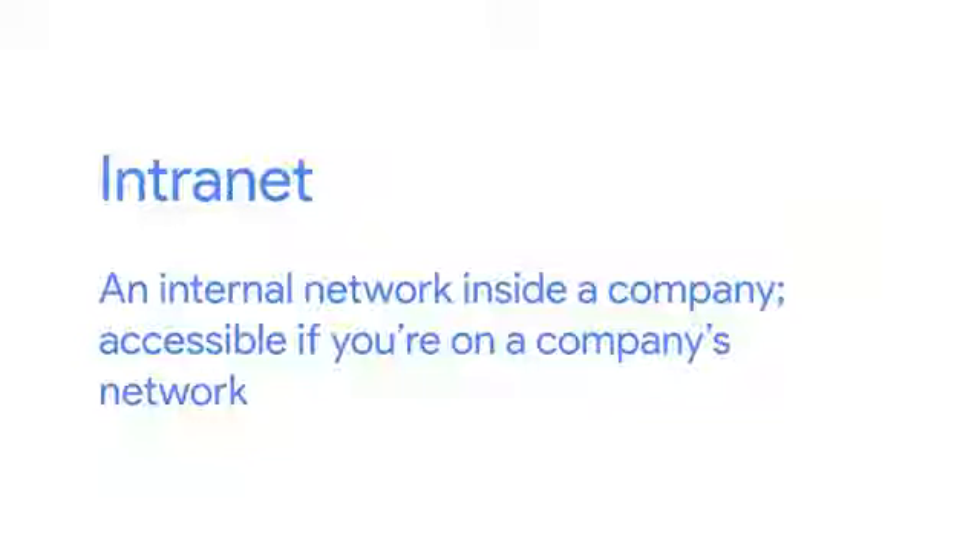We're sure that you'll encounter them at some point in your IT career. There are intranets and proxy servers. An intranet is an internal network inside a company. It's accessible if you're on a company's network. Intranets can provide a wide range of information and are meant to improve productivity by giving employees a greater medium to share information. Think of it like the company's website that's only accessible to people on the company network.